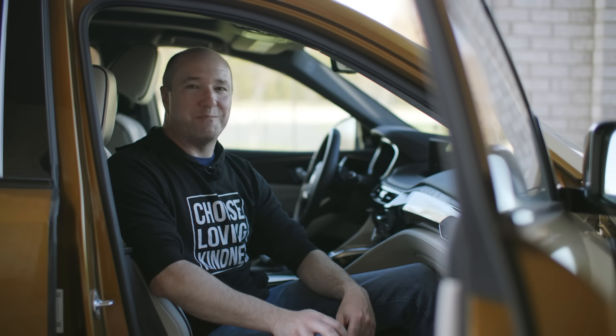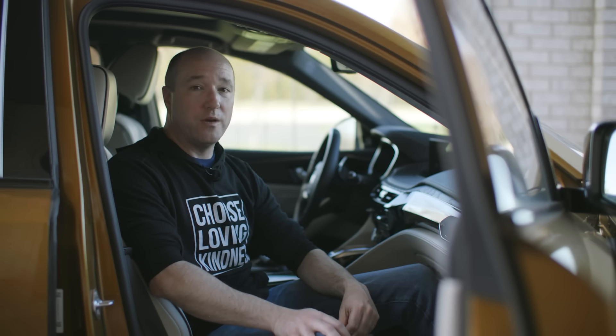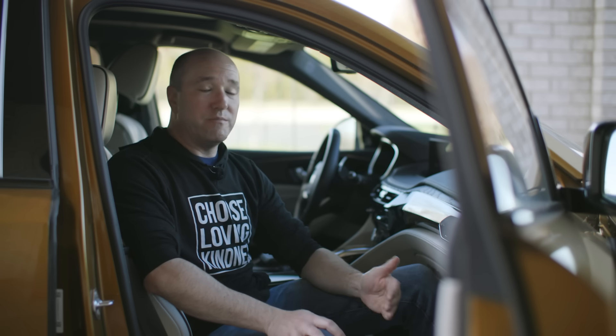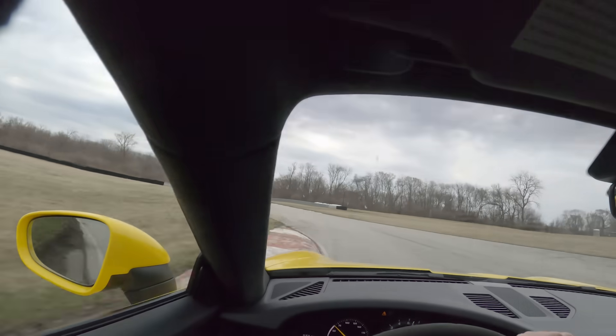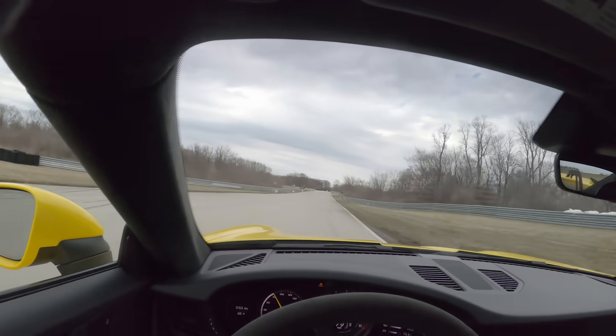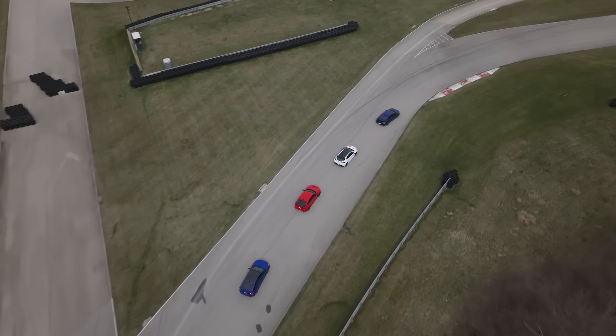I've wanted to make this video for quite some time and that is about engine break-in. You buy a brand new car, what do you do? There's a lot of misconceptions about this, a lot of myths, and there's varying opinion on how you should do it — all the way from you drive the car like you stole it, to the opposite extreme where you should baby the car for a thousand plus miles just to make sure everything's running.